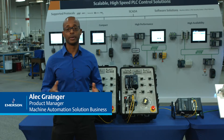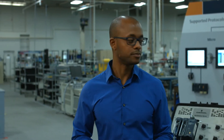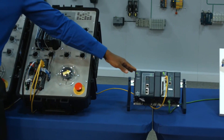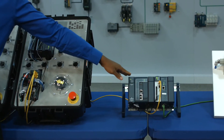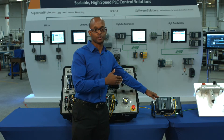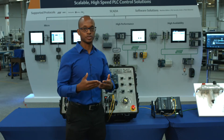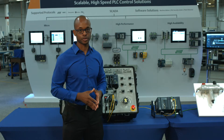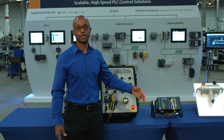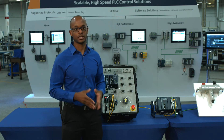Hi, I'm Alec Granger, product manager with the machine automation solutions business with Emerson. I want to talk about the motion demo. Starting off, you see our RX3i PLC with the PMM 345 motion controller all in the same backplane. With a system like this, the PMM 345 can communicate directly over the backplane to the RX3i CPU. The backplane powers the unit and allows for communication, giving you a fully integrated solution whether you have four axes or 40. Each PMM 345 can communicate with up to four axes, and you can expand them down the line — they will automatically synchronize and communicate with each other.